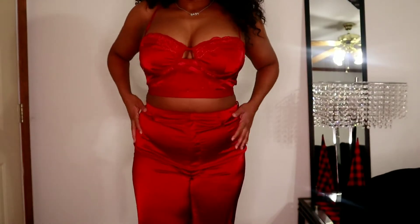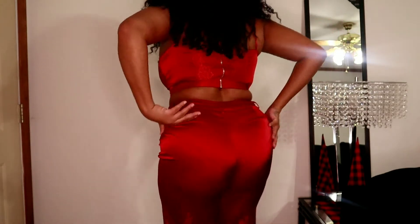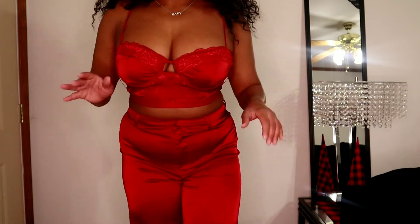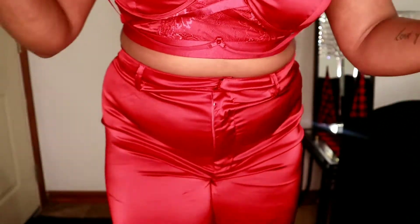I absolutely love this pants set — it is so wonderful. Here's a better view of the pants. I kind of wish it had pockets but it doesn't. It's high-waisted, and here's what the back of the pants look like. I am 5'9" so I'll show you the bottom — the pants come down to ankle length. So this is definitely tall-girl friendly, and I absolutely love this outfit.